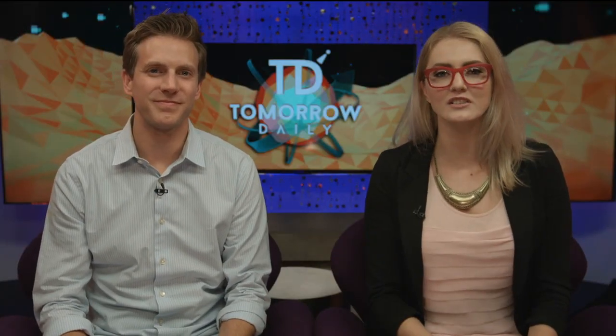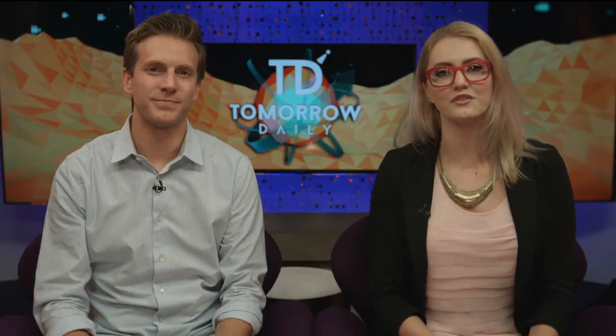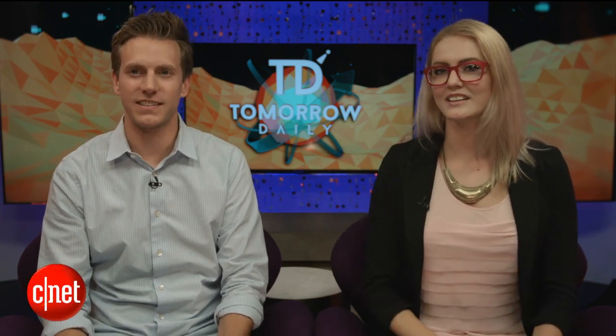Greetings, citizens of the internet. Welcome to Tomorrow Daily, the best tech talk show in the known universe. I'm your host Ashley Scalett, joined once again by Rich DeMuro. The new set design is twinkling — kind of like stars, or wind chimes. Anyway, we've got some really cool stories to talk about today, so let's hit the headlines.